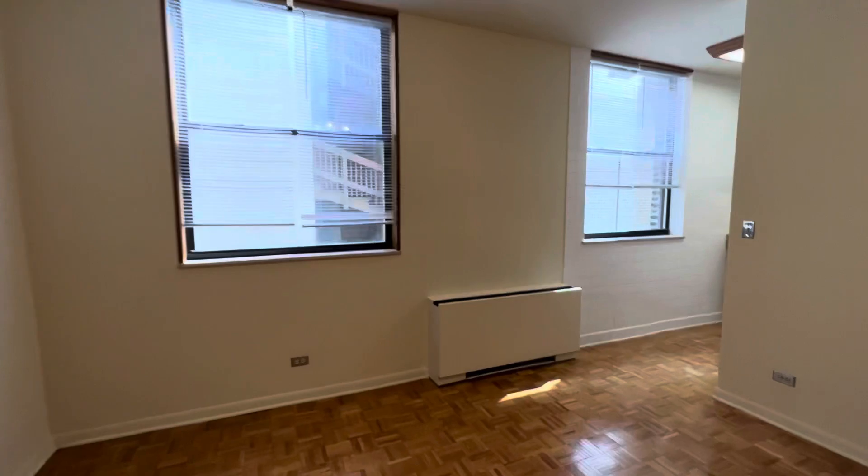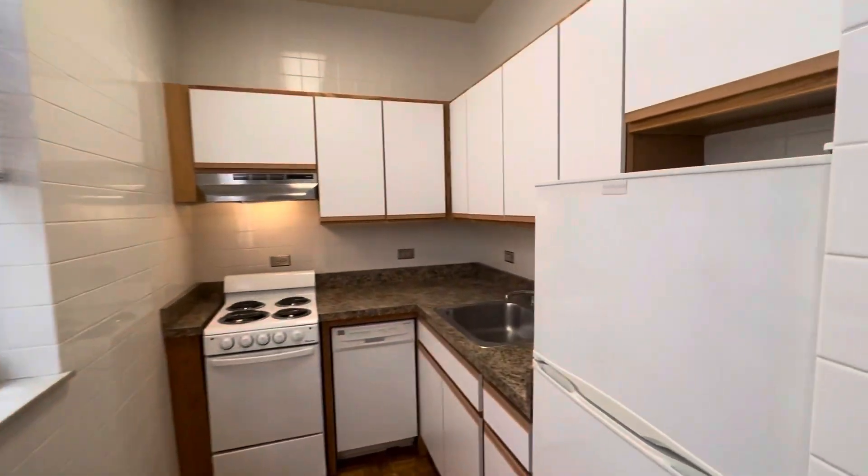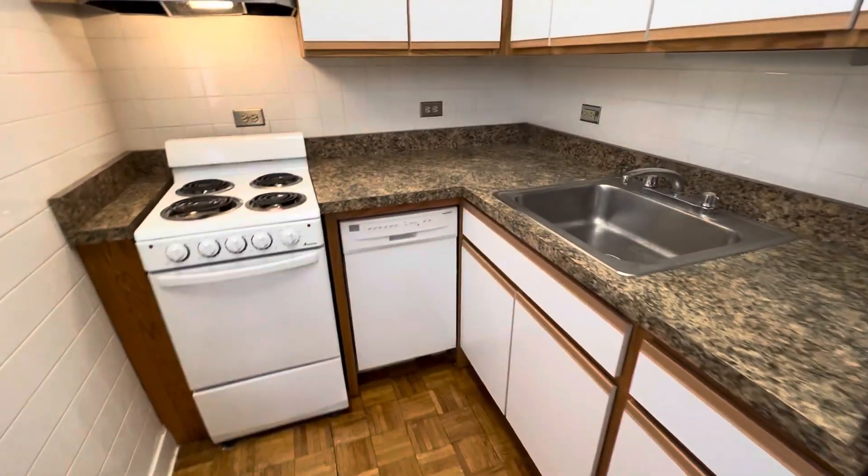Kitchen is rehabbed with newer laminate, dishwasher, fridge, and range.